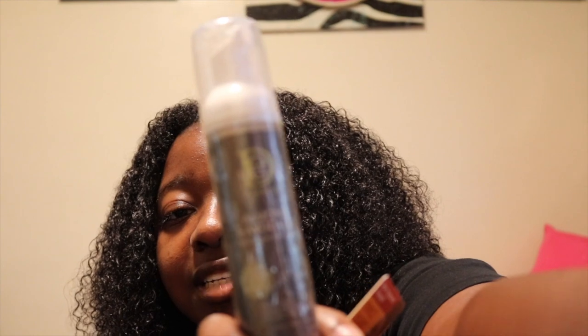I also got some Edge Control — this is the Cream of Nature one — and some mousse to keep those braids nice and fresh. I actually got the mousse from Amazon because I couldn't find a travel size mousse anywhere.